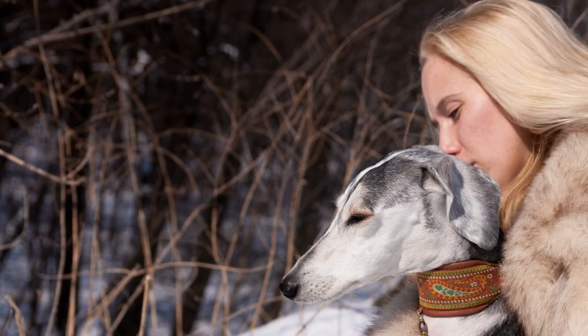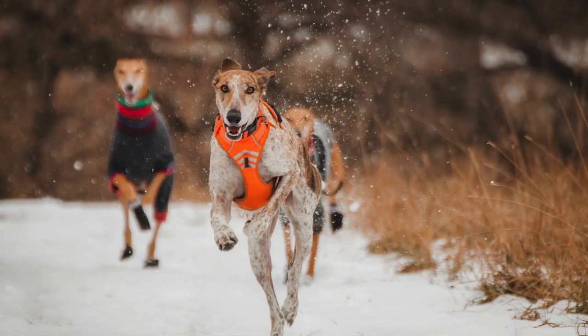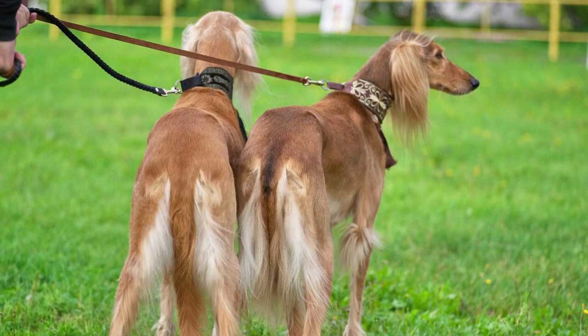Salukis are affectionate and gentle pets, but they require a lot of exercise and mental stimulation. They may not be suitable for everyone, and potential owners should consider their size, grooming requirements, and prey drive before adopting one of these dogs. Salukis can be adopted from breeders, rescues, and shelters.